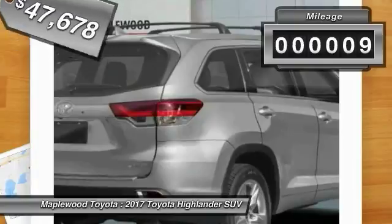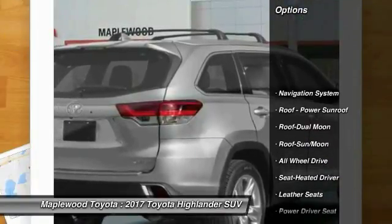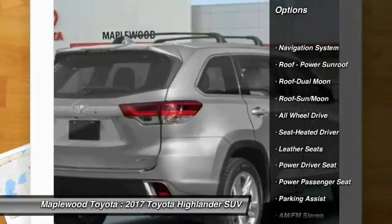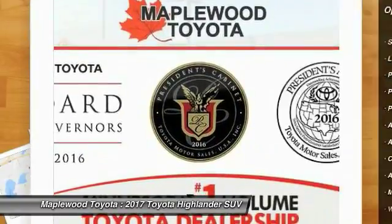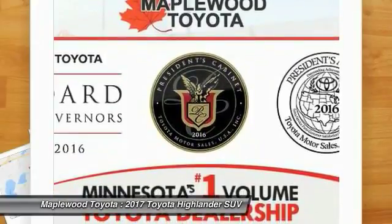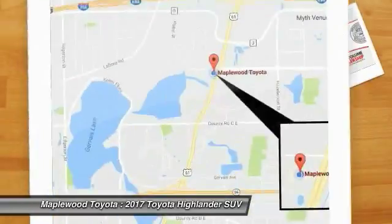This vehicle has less than 100 miles. Here are some of this vehicle's great options: power passenger seat, all-wheel drive, traction control, quad seating, navigation system, anti-lock braking system, moonroof, Bluetooth wireless data link for hands-free phone, air conditioning, moonroof.